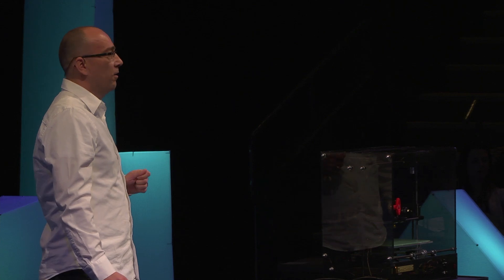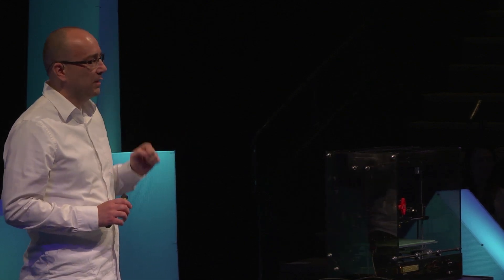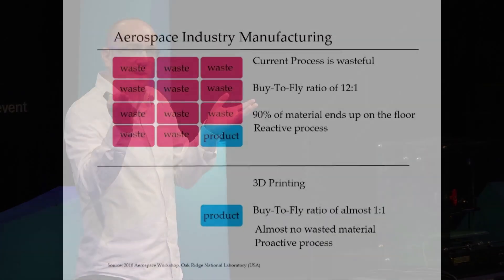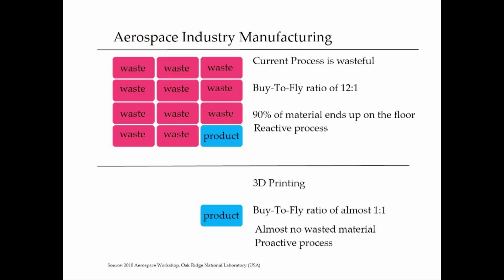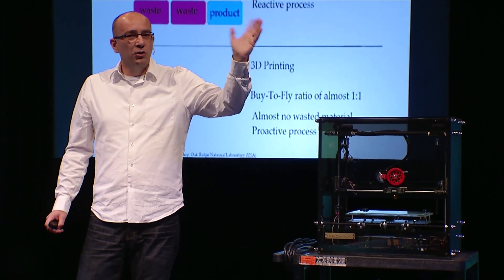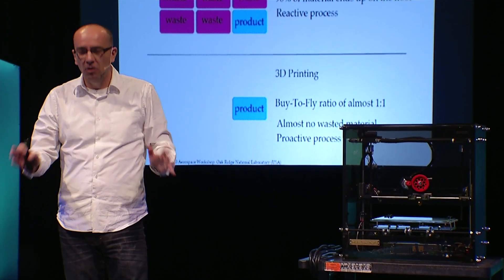How does this technology really help our manufacturing process? In the aerospace industry, there's a metric called the buy-to-fly ratio. This is the ratio of the weight of materials procured to the weight of materials that end up flying. A couple of years ago, the ratio reported across North American companies like Boeing and Lockheed would be about 12 to 1. That means you have to buy 12 kilograms of aluminum and only one of them ends up on the airplane — 11 kilograms end up on the cutting floor.